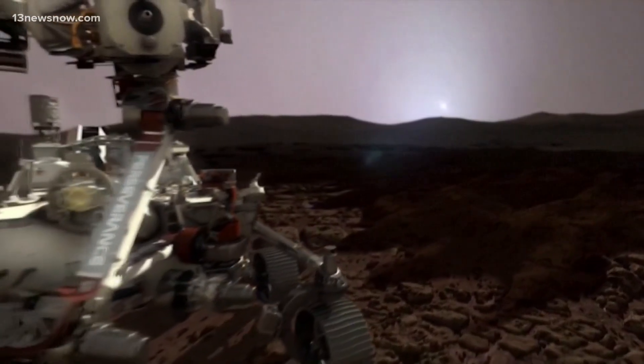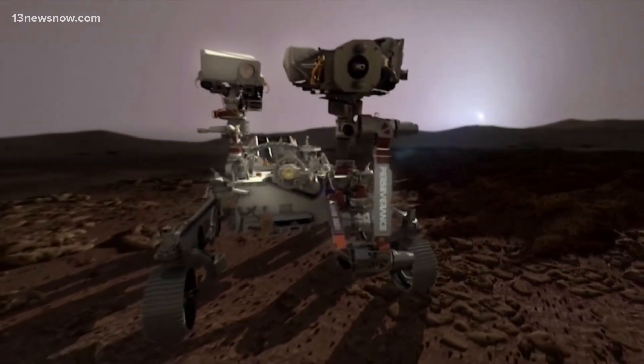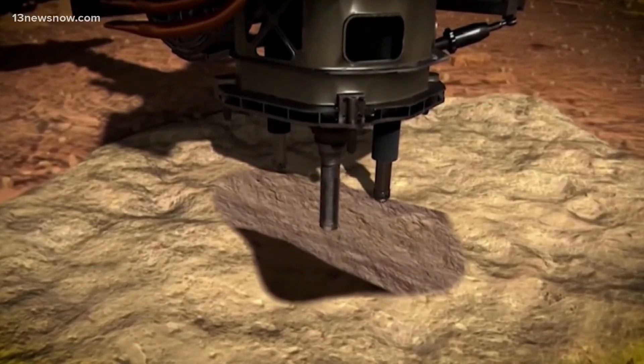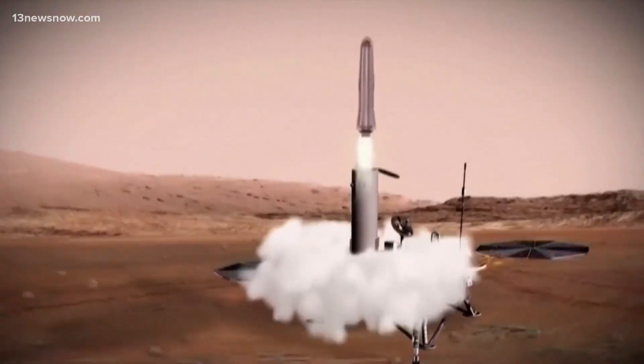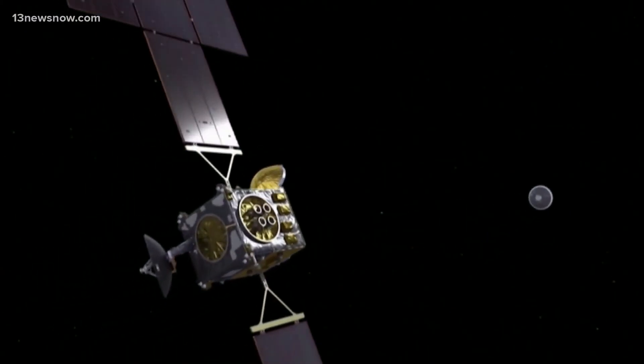NASA is looking for another solution to return rock samples from Mars. Its rover, Perseverance, has gathered 24 samples since landing on the red planet in 2021, but a recent independent review found it would cost at least $8 billion to bring the samples back to Earth, and they wouldn't get here until 2040. NASA says it's now looking for cheaper, faster, out-of-the-box ideas to return the rock samples.